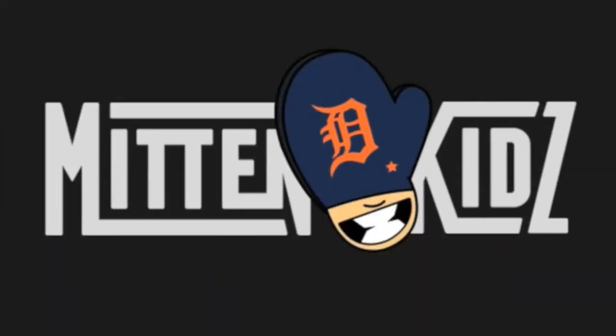Can we tell the difference between Meijer brand food and name brand food? Let's find out. What's up, you guys? Mitten Kids here. I'm Adrian. I'm Ashley. We'd like to thank some of our Mitten fans who submitted to our Facebook page some drawings that they did.